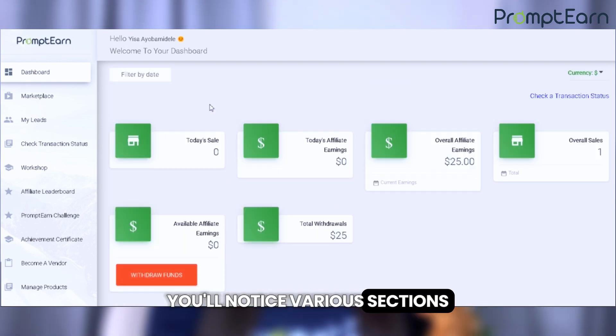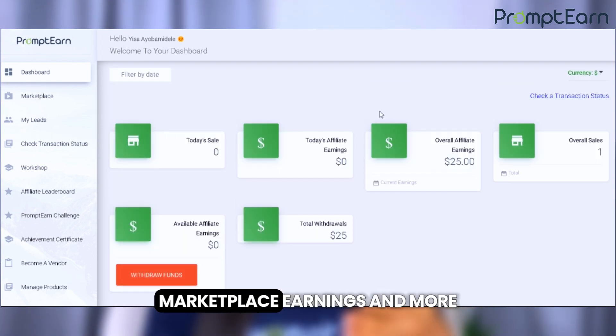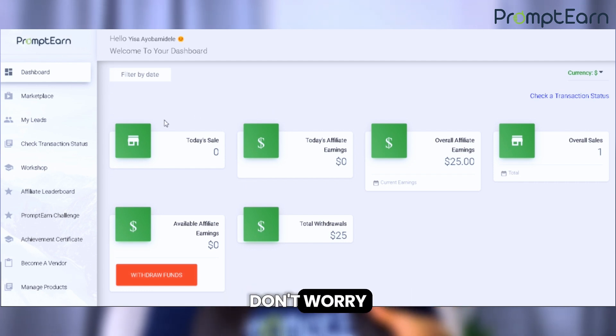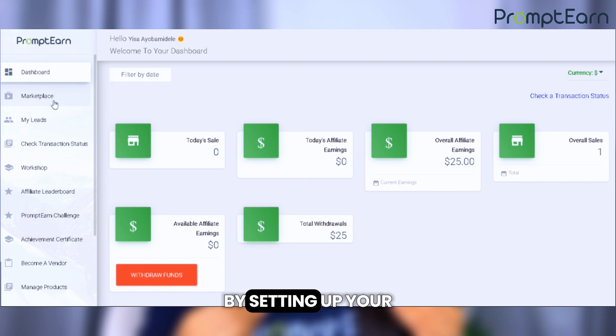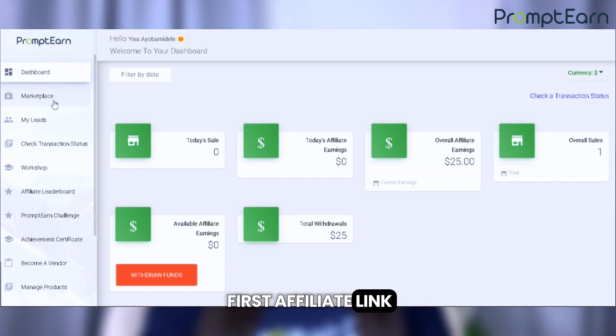You'll notice various sections like dashboard, marketplace, earnings, and more. Don't worry if you're new and all the numbers are at zero — we're about to change that by setting up your first affiliate link.